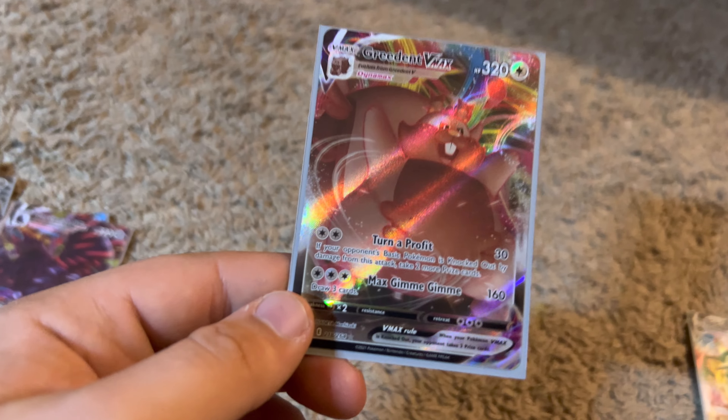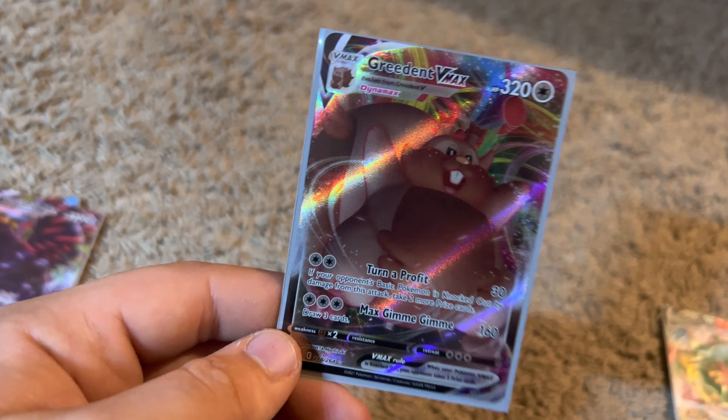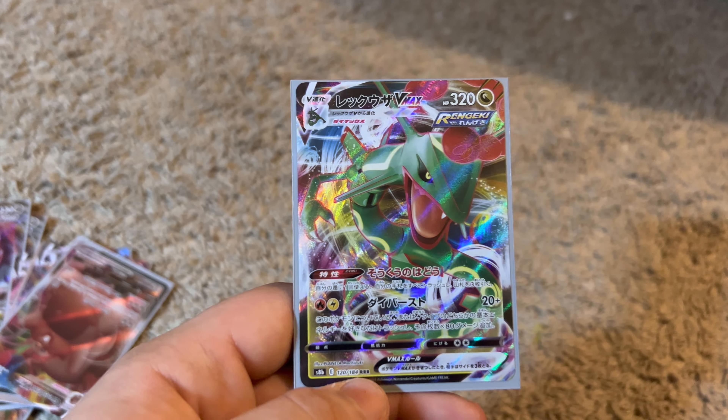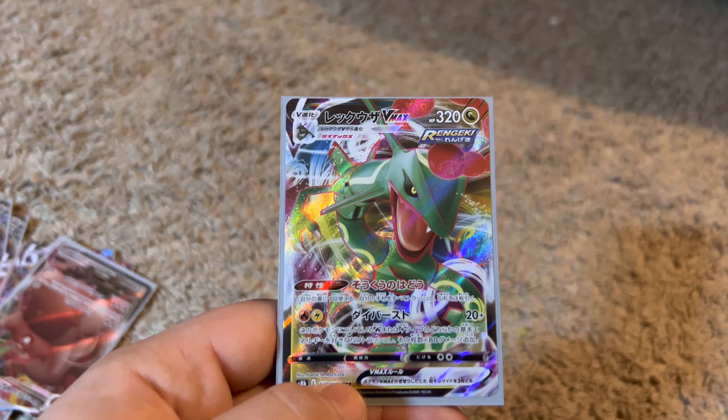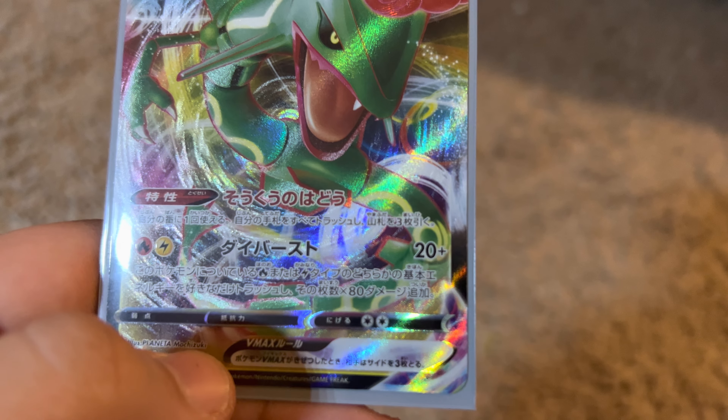Next we have this one, which I saw in Pokémon Shield when I was playing the normal version — pretty cool, not the best. And then here's a squirrel which I absolutely hate. I have a few of these in Pokémon GO and I don't really like them.